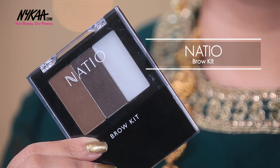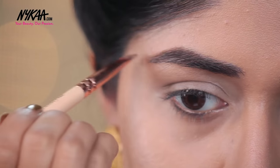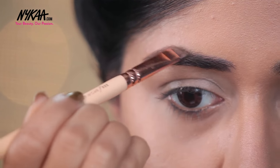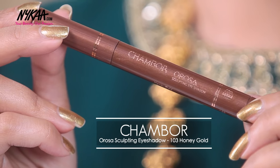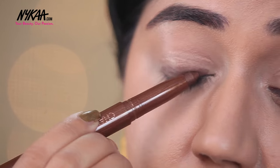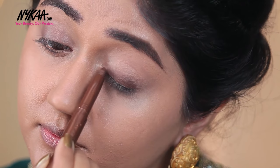Now that my base is done, we are going to move on to the eye makeup. First, I'm going to fill in my eyebrows using the Natio Brow Kit, using a combination of the two brow powders to fill in the gaps. For the eyelids, I'm using the Chambor Orosa Sculpting Eyeshadow — a cream eyeshadow in a crayon form — in the shade Honey Gold all over the lid, lightly buffing it with a blending brush. This forms a base for my powder eyeshadow and helps it last longer.